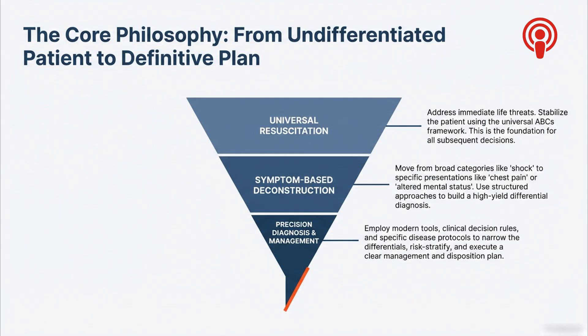The ABCs. Then phase two is the intellectual part — symptom-based deconstruction — taking a chief complaint like chest pain and building a smart differential. And phase three is precision diagnosis and management, where we use tools, scores, and tech to turn possibility into probability and make a final plan.